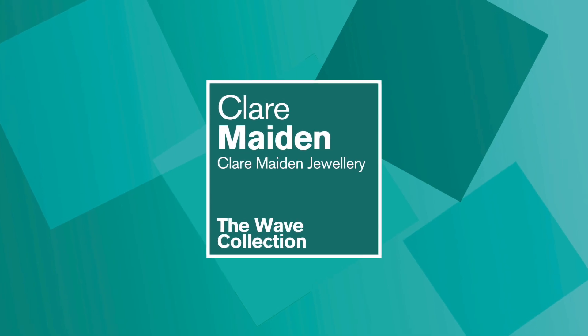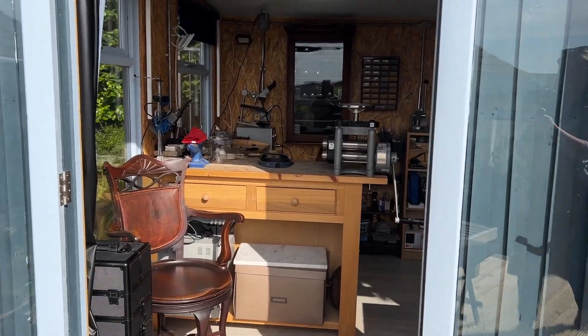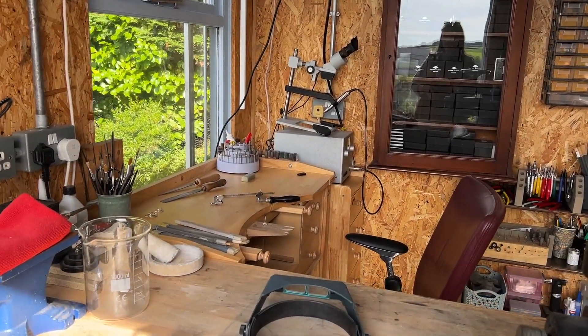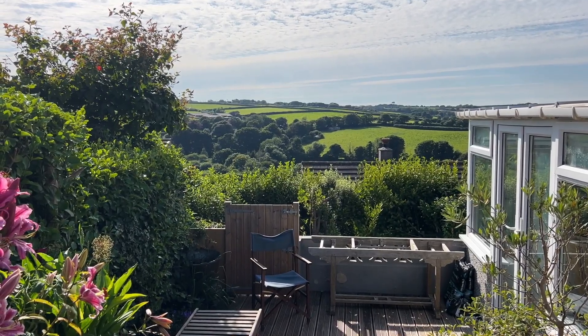I'm Clare Maiden and I'm a jewellery designer and goldsmith. I design fine and demi-fine jewellery with a focus on wearability and understated elegance from my workshop here in southwest Cornwall. This is my lovely garden studio with a very inspirational view looking out over the valley — it really is my happy place.